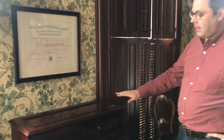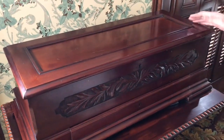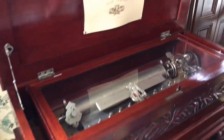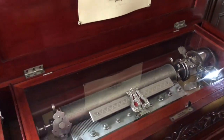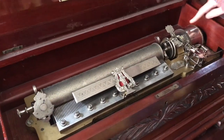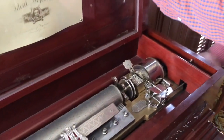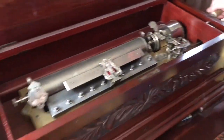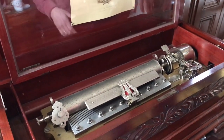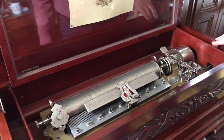On the other side of the library here from the tall case clock is a music box. This is, as you can see, a fairly large Swiss-made music box. Unlike the tall case clock, which is driven by a weight, the music box here is driven by a spring — a large spring in this cylinder. You wind it up and give it a play. We do have to play this periodically because the spring needs to perform its job. If it just sits there and never gets run, it weakens the spring.